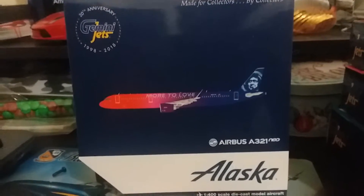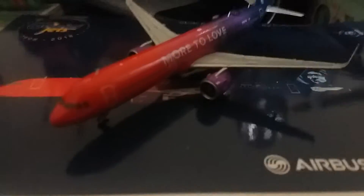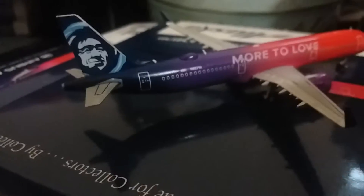First is the Alaska Airlines Airbus A321neo with the 'More to Love' livery. It's very, very nice and highly detailed. We have the cockpit in the front, then the neo engines, and then the 'More to Love' livery with the color fading from red to purple, then the tail with the registration number.